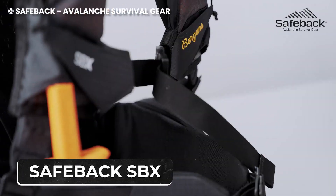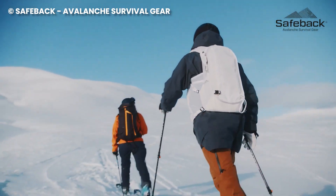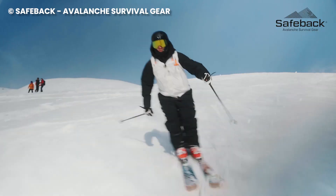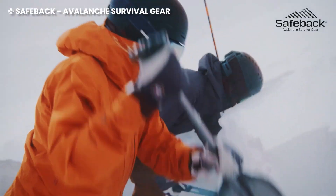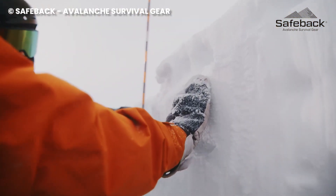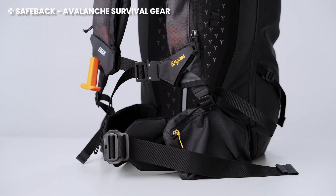Number 10: Safeback SBX. What does enjoying a perfect day in the snowy wilderness feel like? You could be out there having the time of your life, carving fresh lines, and then suddenly — avalanche. Panic sets in, the weight of the snow crushing your chest and the air getting thin. Not exactly the apres-ski you envisioned. Fear not, fellow snow bunnies, because the future of avalanche safety is here: the Safeback SBX.